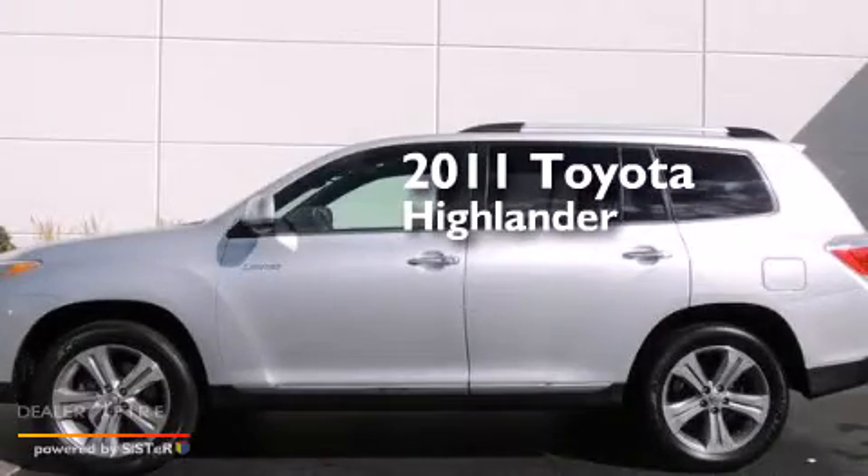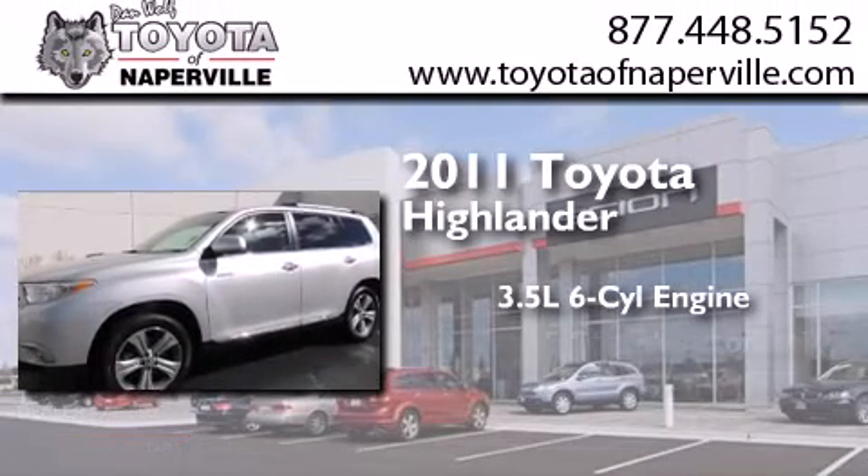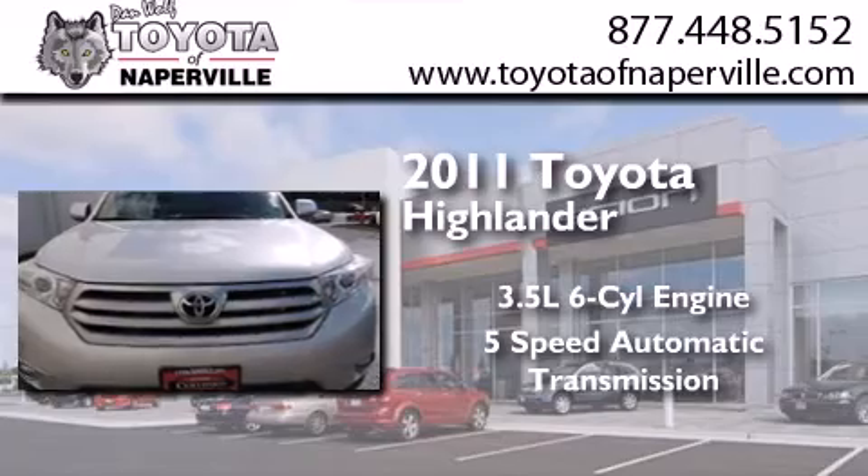This is a certified pre-owned 2011 Toyota Highlander. It has a 3.5 liter 6-cylinder engine, a 5-speed automatic transmission, and all-wheel drive.